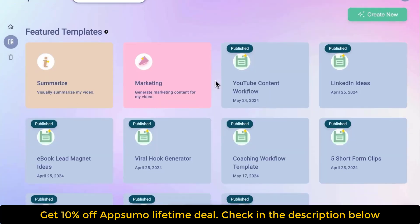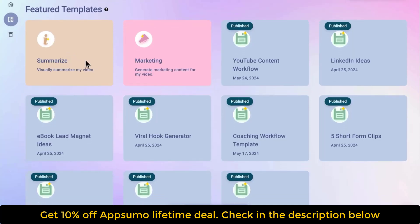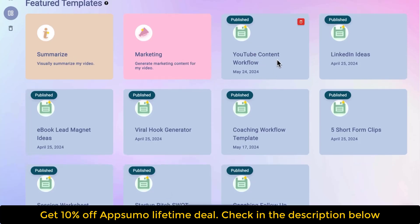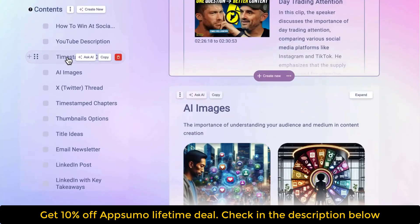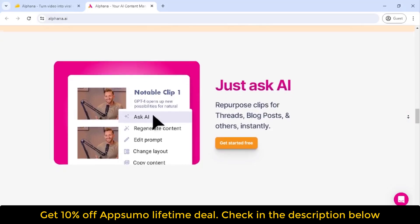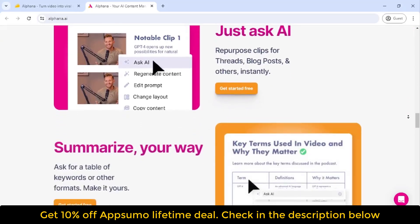Are you a podcaster or YouTuber? Alphina can turn your episodes into thumbnails, clips for social media, blog and newsletters. You've got templates for just about anything, like summarizing videos, generating marketing content, creating lead magnets, fresh hooks and tons more. It's even easy to tweak any workflow. Just drag and drop content cards and save your new template.